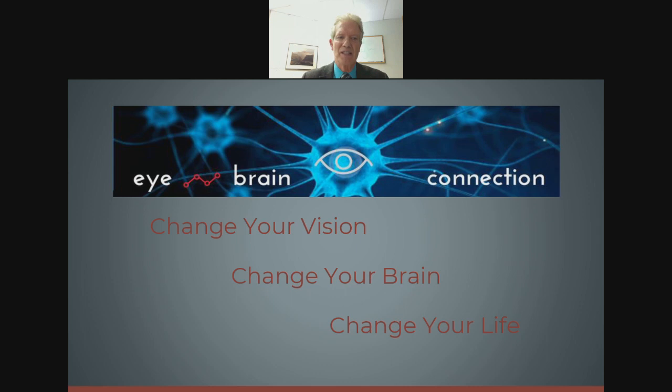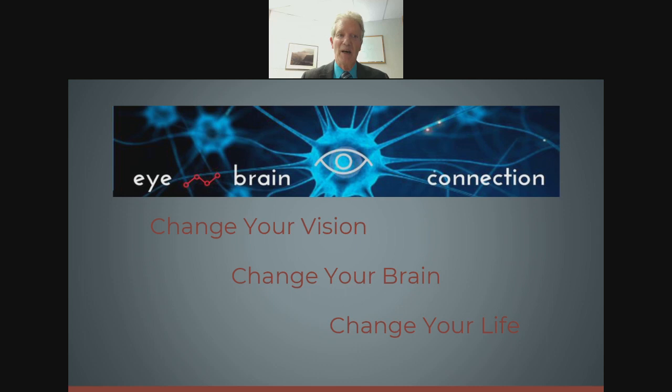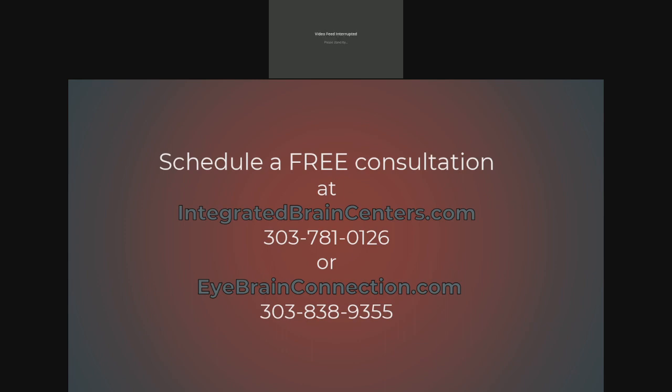Here are the resources I've used and the contact information. You can reach me at info@ibrainconnection.com or call one of the listed phone numbers to schedule a free 30-minute consult. My passion is changing people's vision so they can change their brain and fulfill their potential. If you have any questions, please reach out. Thank you for your time today.